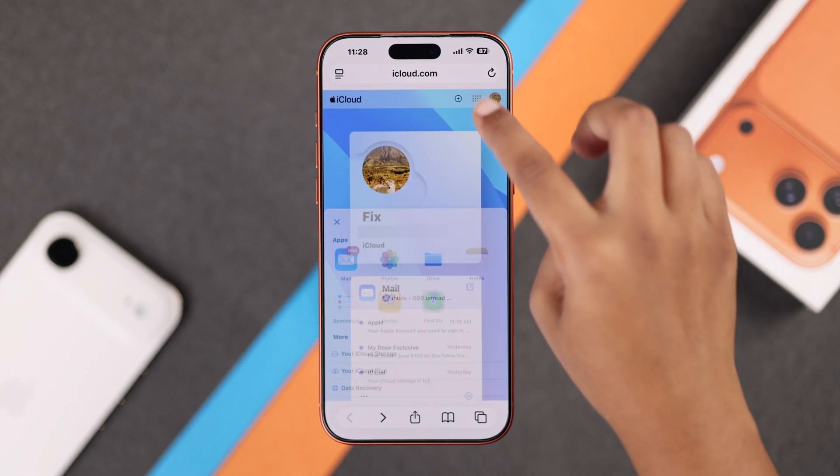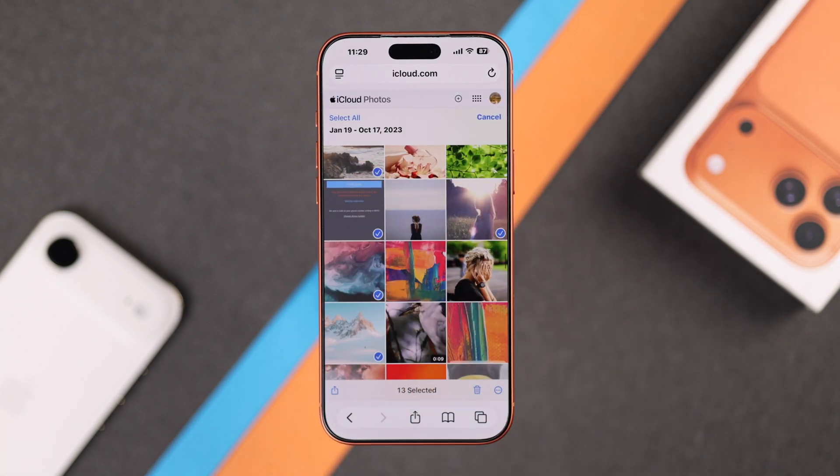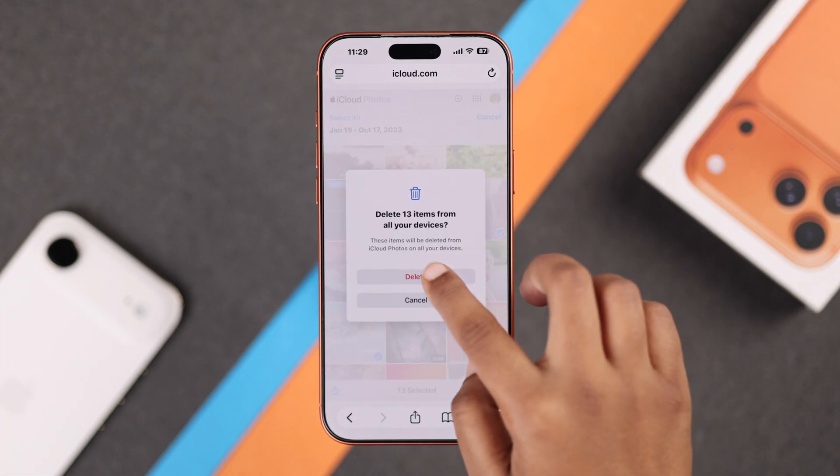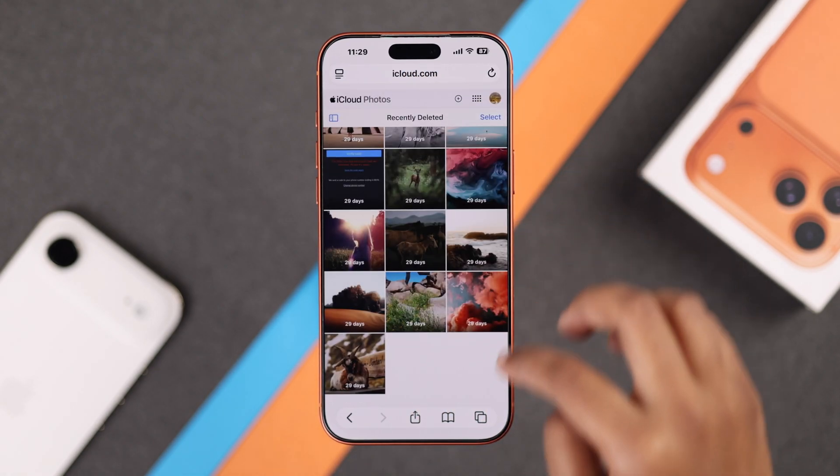Go to your Photos section on iCloud.com. From here, select the photos and videos you no longer need and delete them. Make sure to also remove them from the Recently Deleted folder — that's what actually frees up your storage.